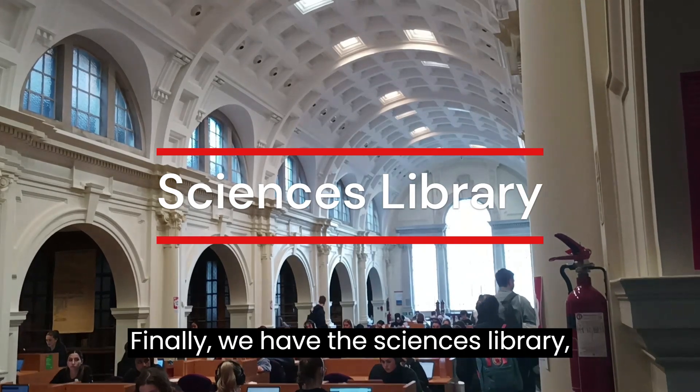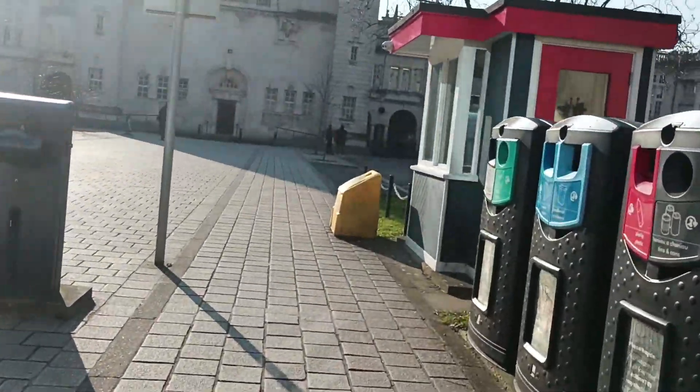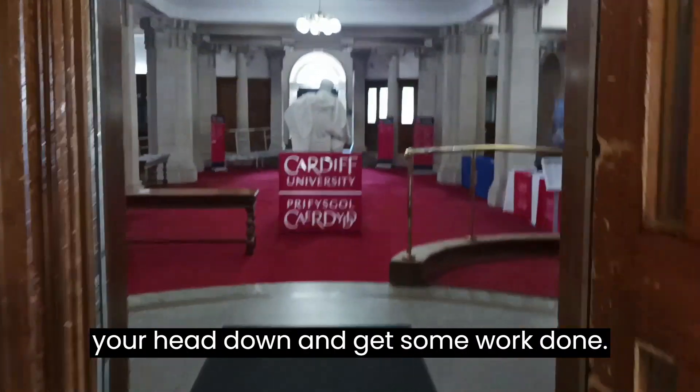Finally, we have the Sciences Library, which is definitely the most aesthetic. It's usually very quiet in here, so it's a great place to just sit down, get your head down and get some work done.